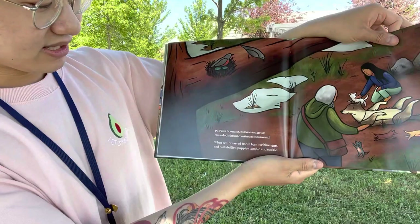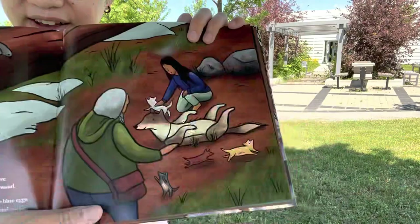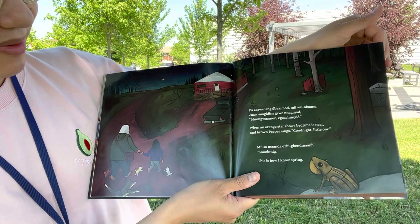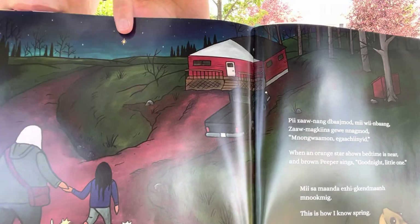When red-breasted robin lays her blue eggs, and pink-bellied puppies tumble and suckle. We see another bird here, sitting on eggs, waiting for the baby blue jays. And we can also see the baby puppies over here. When an orange star shows bedtime is near, and brown peeper sings good night, little one. And this is how I know spring. I wonder if you can spot the yellow star in the sky — right over there, so bright. The end.